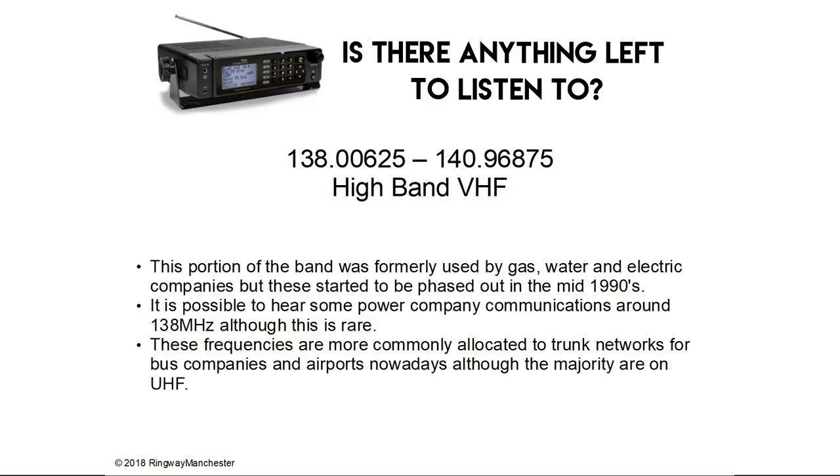138.0 to 140.9 MHz is high band VHF. This portion of the band was formerly used by gas, water and electric companies but these started to be phased out in the mid-1990s. It is still possible to hear some power company communications around 138 MHz although this is rare. These frequencies are more commonly allocated to trunk networks for bus companies and airports nowadays, although the majority are now on UHF.